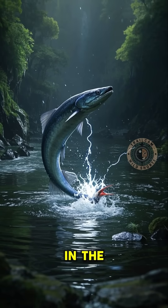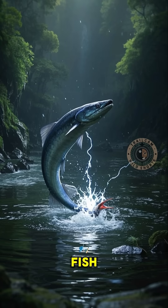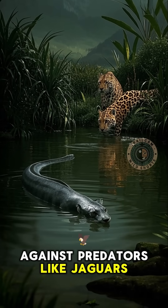These eels are found in the rivers of South America. They use their electric abilities to stun fish and other animals so they can eat them, and they also use it to defend themselves against predators like jaguars.